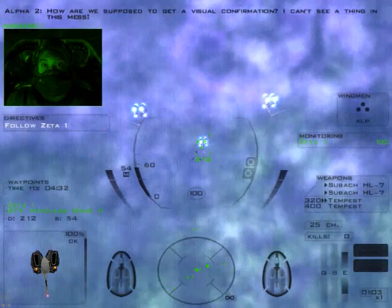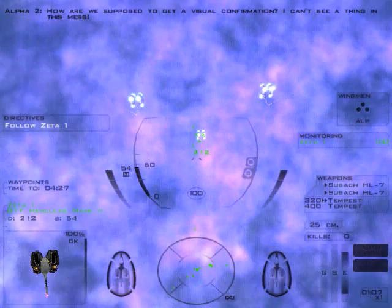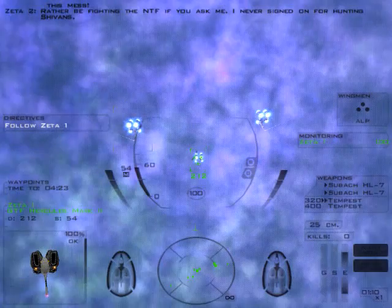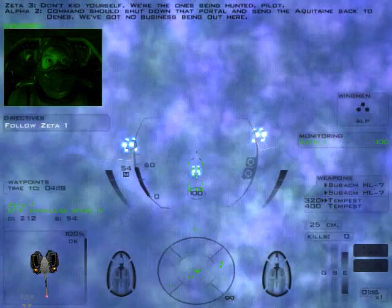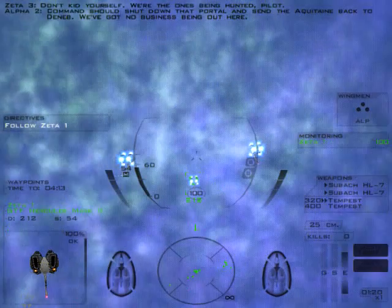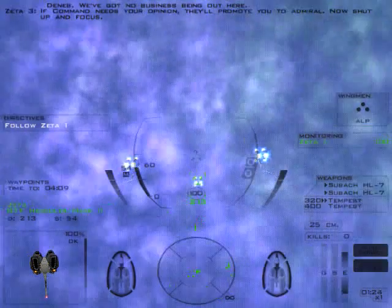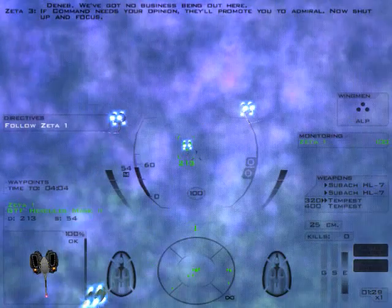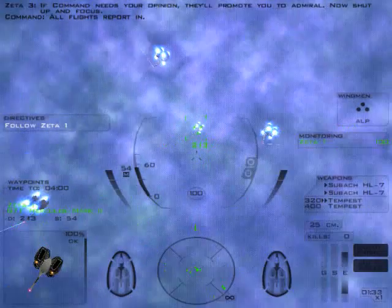How are we supposed to get a visual confirmation? I can't see a thing in this mess. Rather be fighting the NTF if you ask me — I never signed on for hunting Sheevans. Don't kid yourself; we're the ones being hunted, pilot. Command should shut down that portal and send the Aquitaine back to Deneb. We've got no business being out here. If Command needs your opinion, they'll promote you to Admiral. Now shut up and focus.